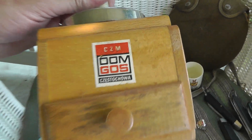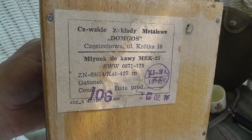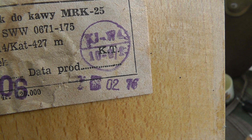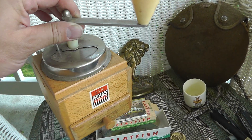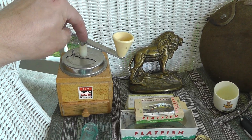Coffee grinder — I guess that's supposed to be Czechoslovakia. Pretty well marked, made in '76. So it's a newer one, really well made. That was eight dollars.